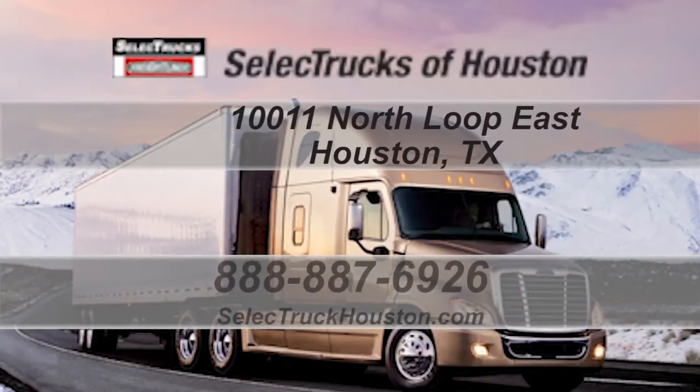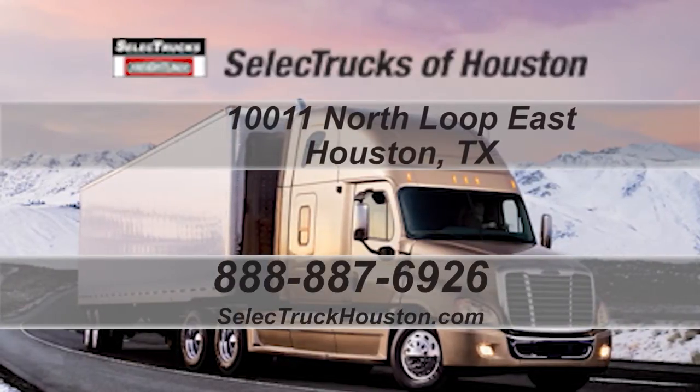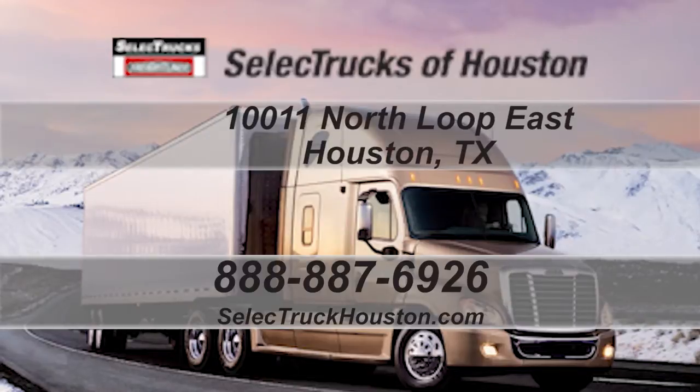Our toll-free number is 888-887-6926. We look forward to helping you with your next truck.